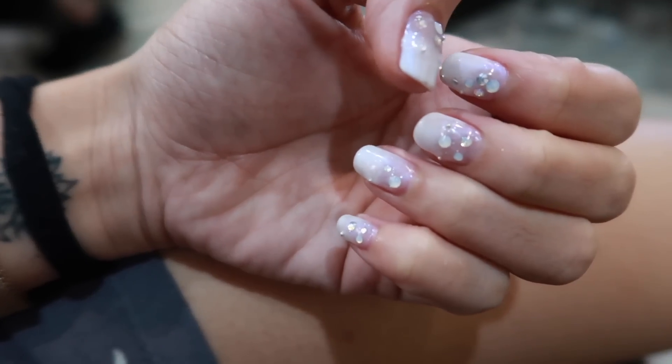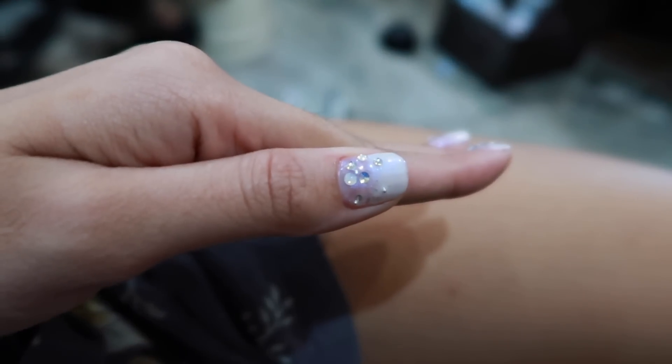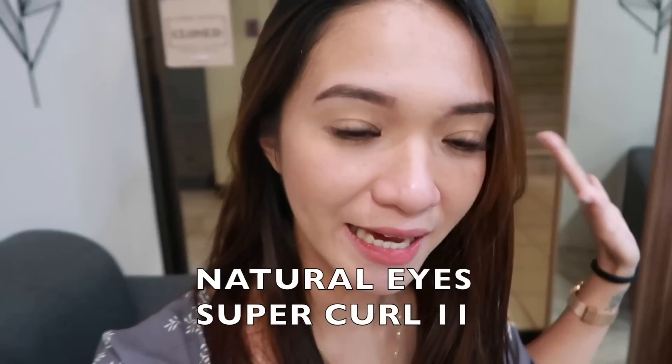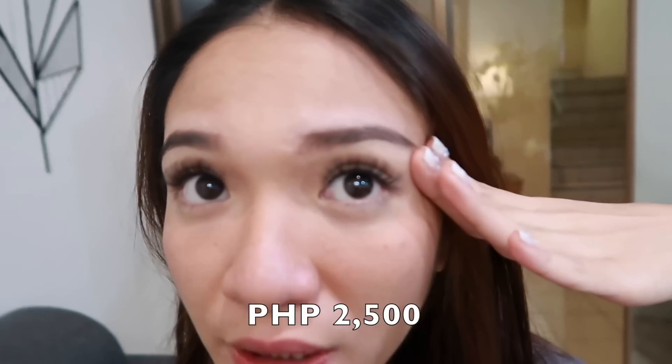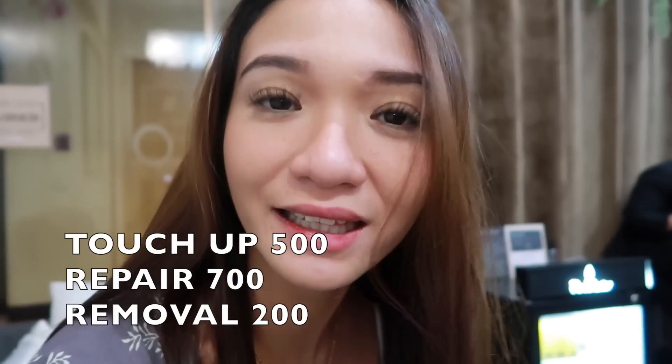Finally, tapos na ang aking nails! There you go. I'm done. So ayan siya — Natural Eye, Super Curl 11. 2,500 siya, guys. And Touch Up is 500. Yung Repair, 700. Removal is 200. Sobrang napakaganda — di na kailangan mag-false eyelashes, di na kailangan mag-mascara, di na kailangan mag-eyelash curler. Super pretty!